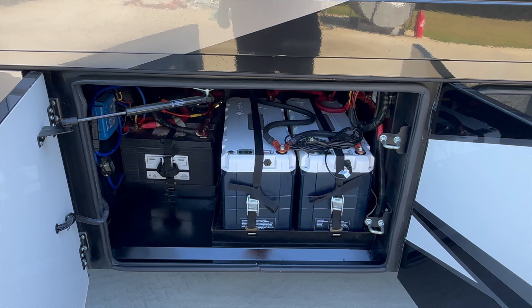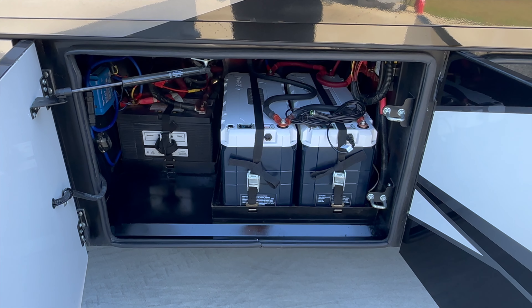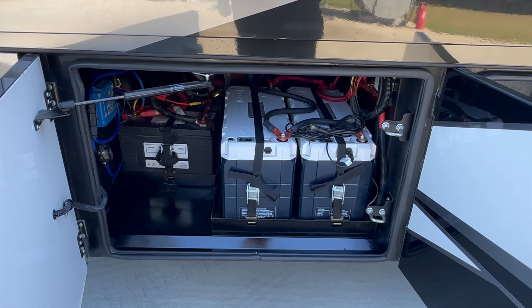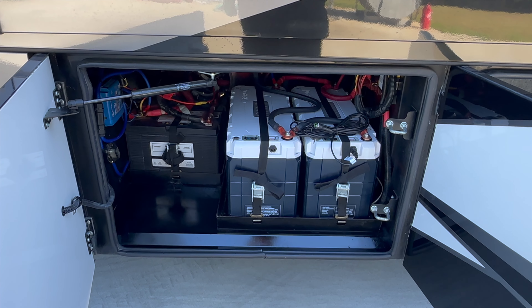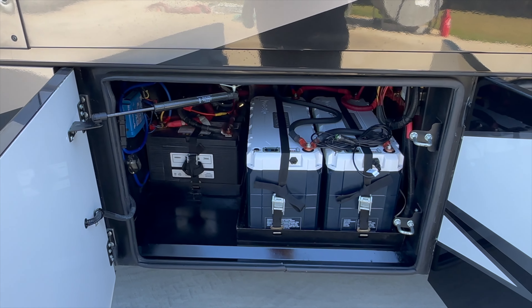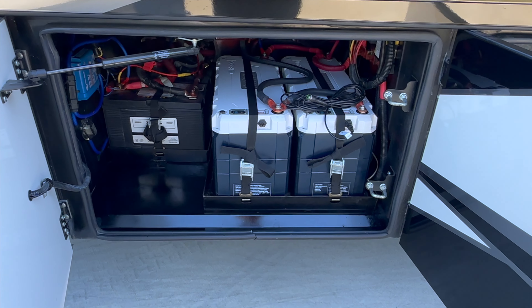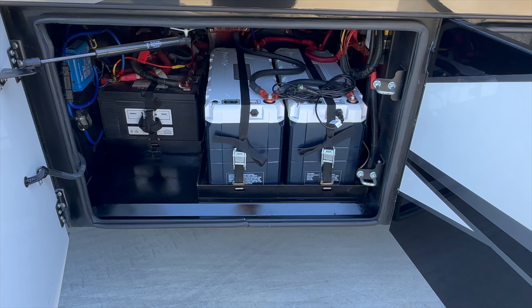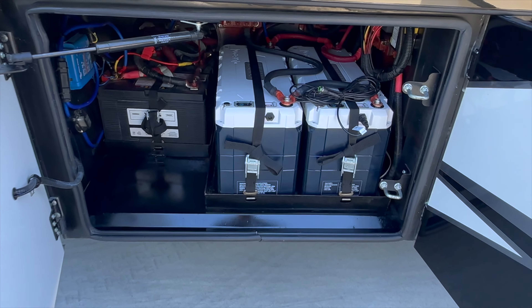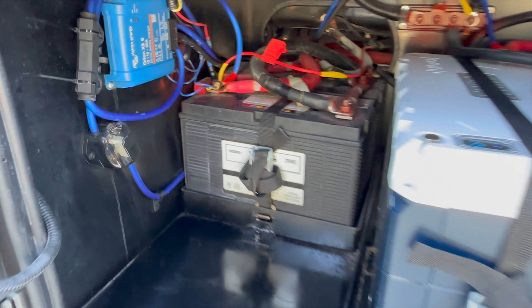I could tell this coach had lithium just by how it performs. When you run a battery bank that big and strong, I could tell by how perky the slide motors and slide-out mechanisms were — everything just sounds like it's waking up from a good night's sleep. It looks better. When you're running high-amp lithium batteries, especially with a solar charging system like this one has, it makes everything just function better.